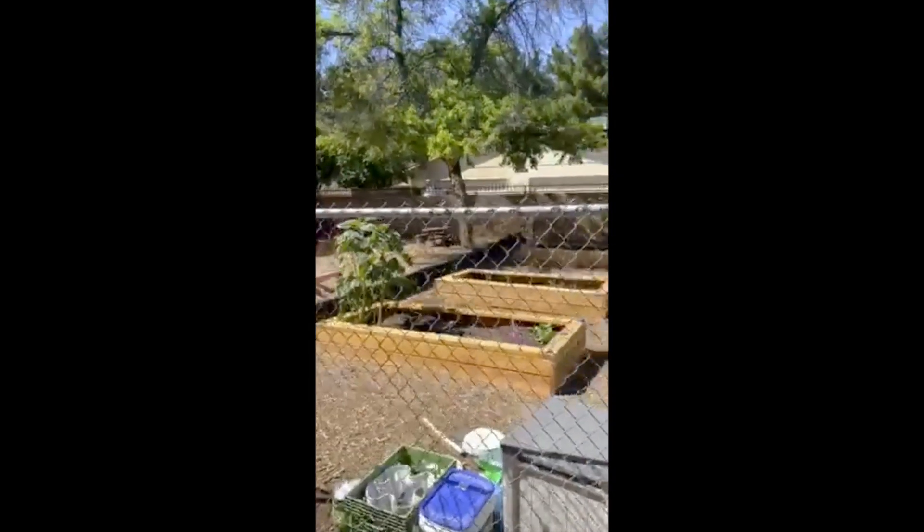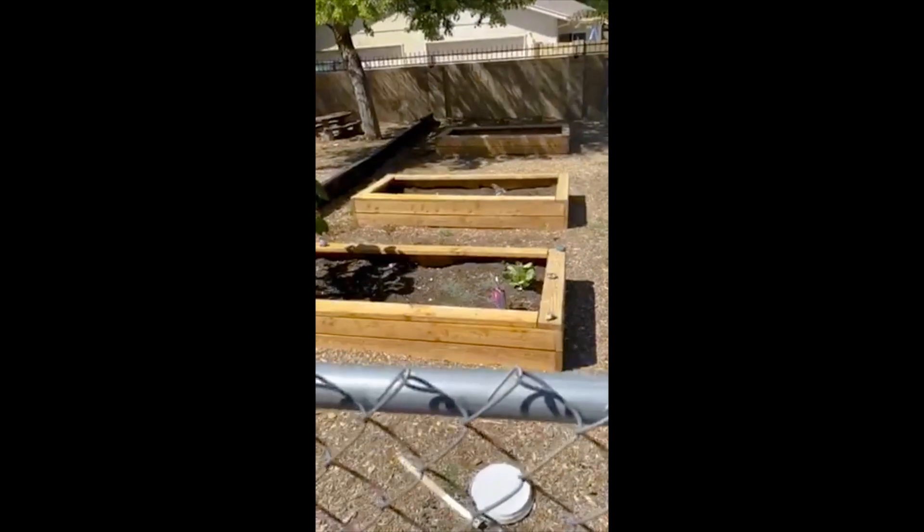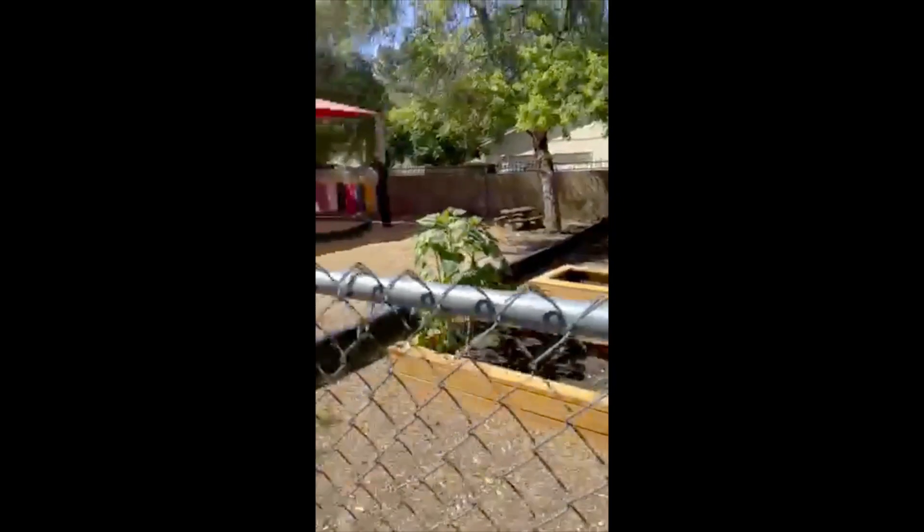Hi, new kindergartner. Welcome to kindergarten. This is a day in the life of a kindergartner. Right here we have our garden. See how big and tall it's growing? You will grow just like the garden this year. Come on down, let me show you our playground.